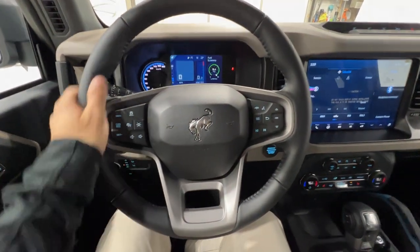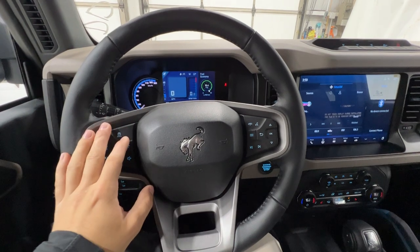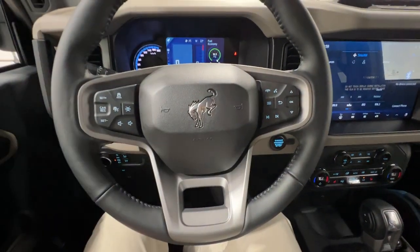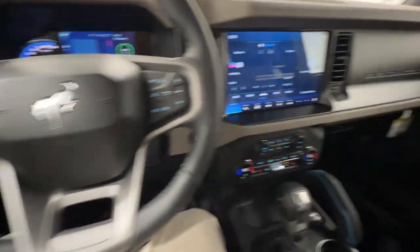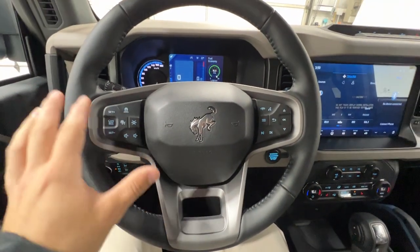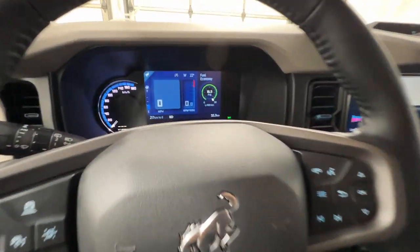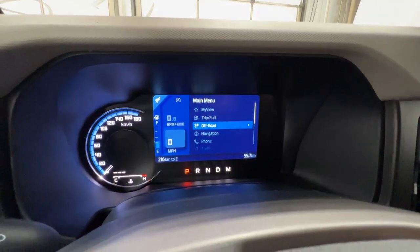Moving on to the nice leather-wrapped heated steering wheel. This one is equipped with the Luxe package, which is one of a couple of equipment groups available on these Bronco models. It includes a lot of features — in the steering wheel you've got adaptive cruise control, and the package also includes the heated steering wheel and wireless charger. You've also got lane centering, and controls on the right side for the center gauge cluster screen, which provides a lot of different off-road information.